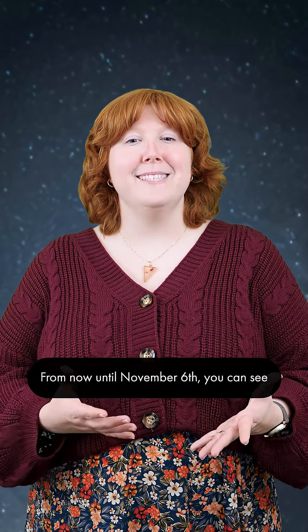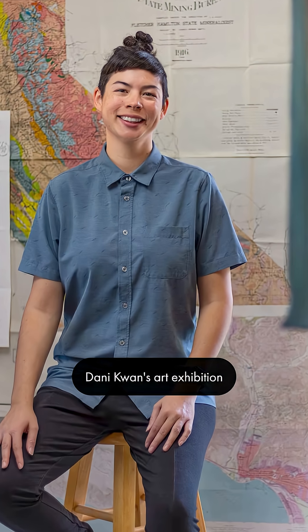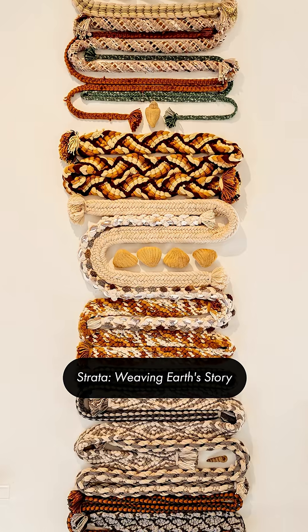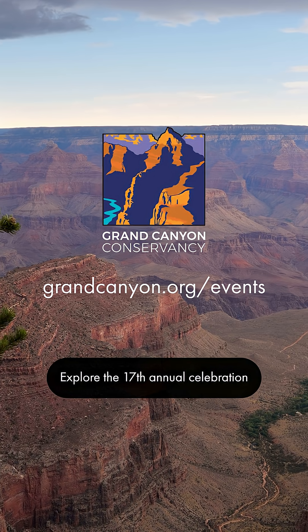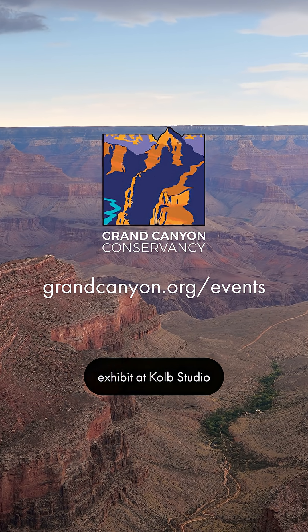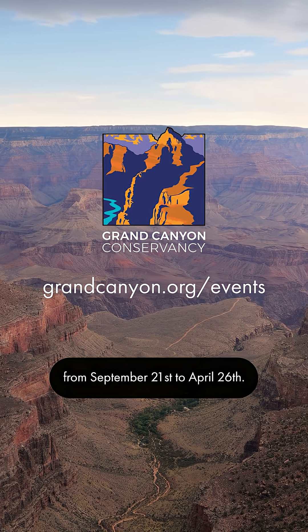Now for some news updates. From now until November 6th, you can see Grand Canyon Artist-in-Residence Danny Kwan's art exhibition, Strata, weaving Earth's story at Northern Arizona University's Beasley Gallery. Explore the 17th Annual Celebration Exhibit at Kolb Studio from September 21st to April 26th.